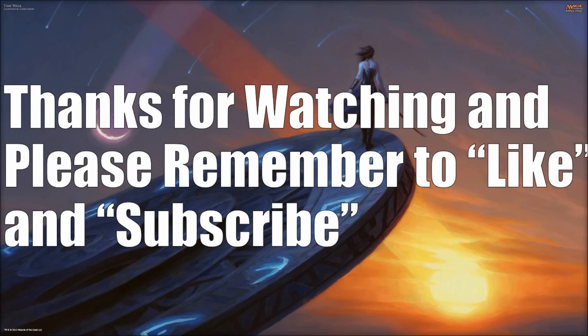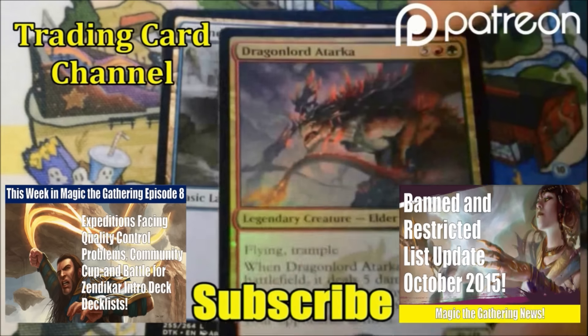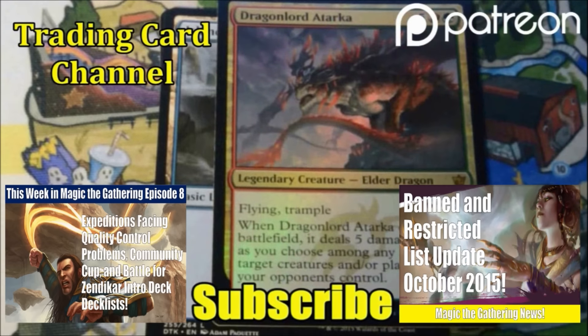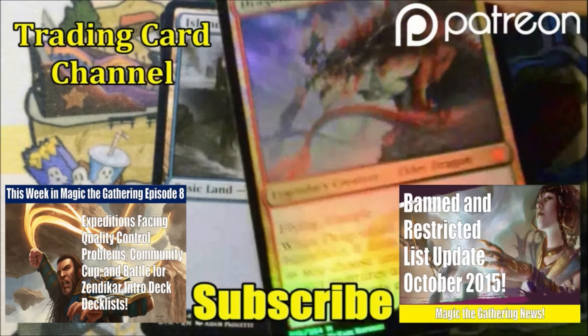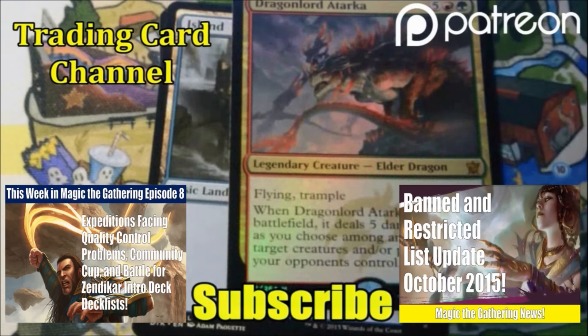If you haven't had a chance yet, please check out our Patreon page. These videos are really powered by viewers like yourself, and even a dollar helps us make better videos. We really appreciate all the support from our Patrons. Thanks as always for watching — down below we have more links to quality Magic the Gathering content, and if you're interested in seeing trading cards opened that aren't Magic the Gathering, check out the link to our Trading Card Channel, Heroes and Legends Trading Cards. Thanks, and have a great day.